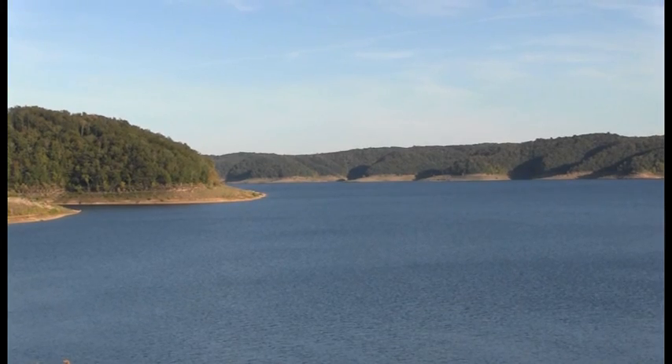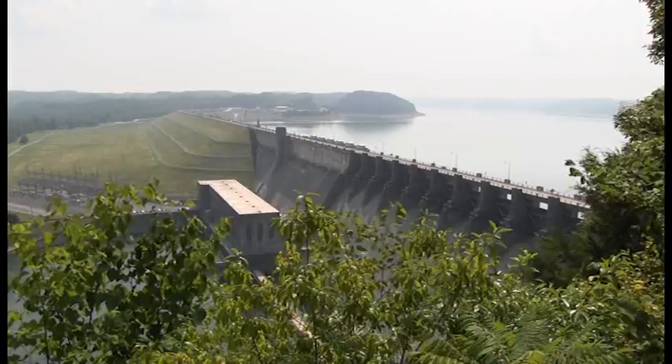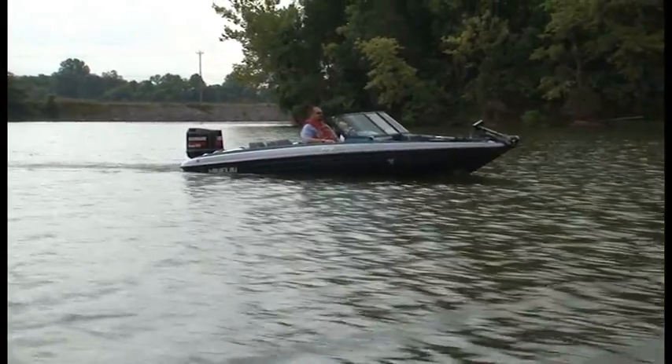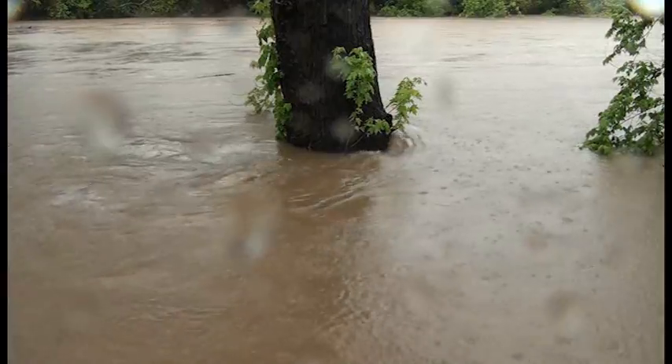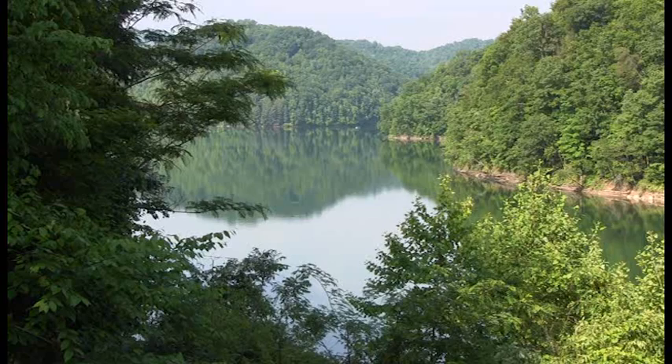The Nashville District manages the Cumberland River Basin Reservoir System to provide valuable benefits for the communities it serves. Of these benefits, none are more important than the protection of lives and property. We think of ourselves as a water resources agency, and we provide a lot of value in how we develop a system and then ultimately how that system is operated.